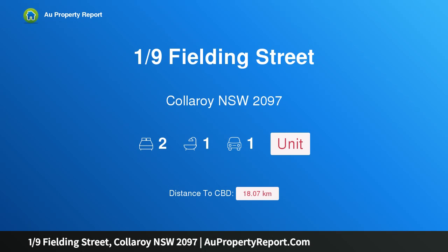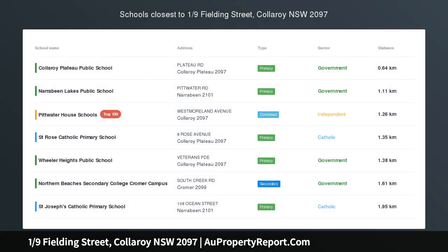Hi, I am glad to introduce property 19th Fielding Street, Collaroy NSW 2097. Beachside Blitz starts now.